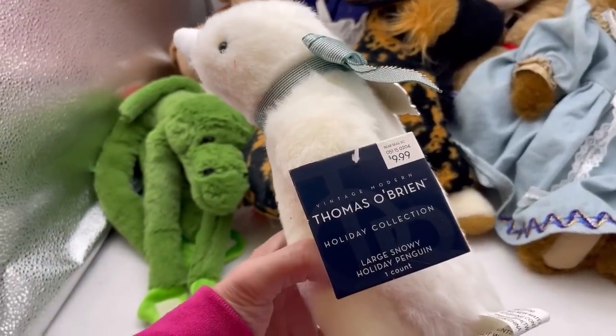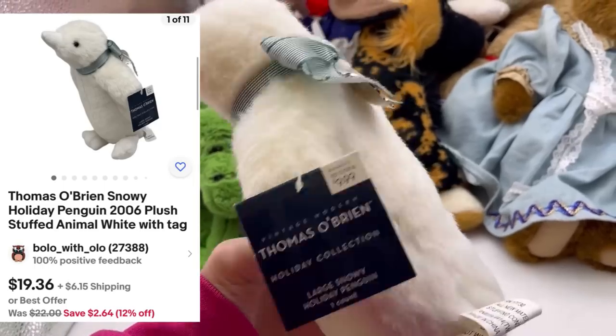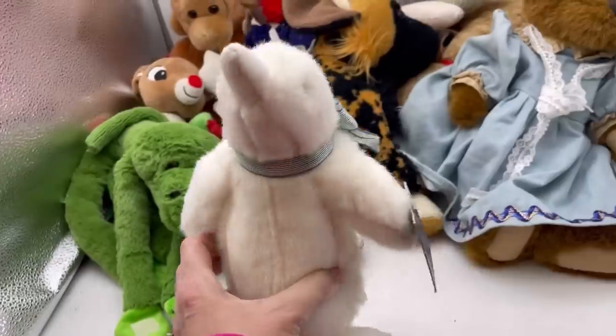Thomas O'Brien Holiday Collection, Large Snowy Holiday Penguin, 2006. Never heard of that.